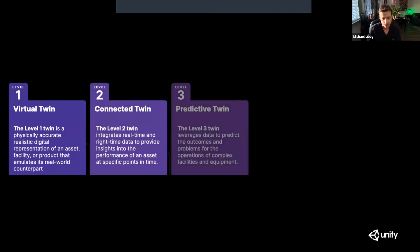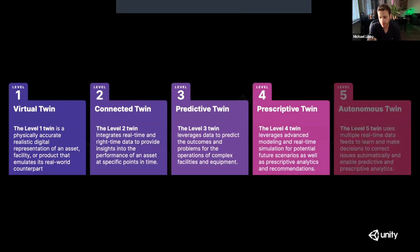There are different levels of digital twins — this is language from the Unity game engine. The most basic is a virtual twin: a realistic representation of an asset that mimics its real-world counterpart. Then you have a connected twin that integrates real-time data from sensors connected to the actual physical environment. Then a predictive twin that can actually predict outcomes based on simulation. Then a prescriptive twin that can model out future scenarios and come up with prescriptive analytics and recommendations.